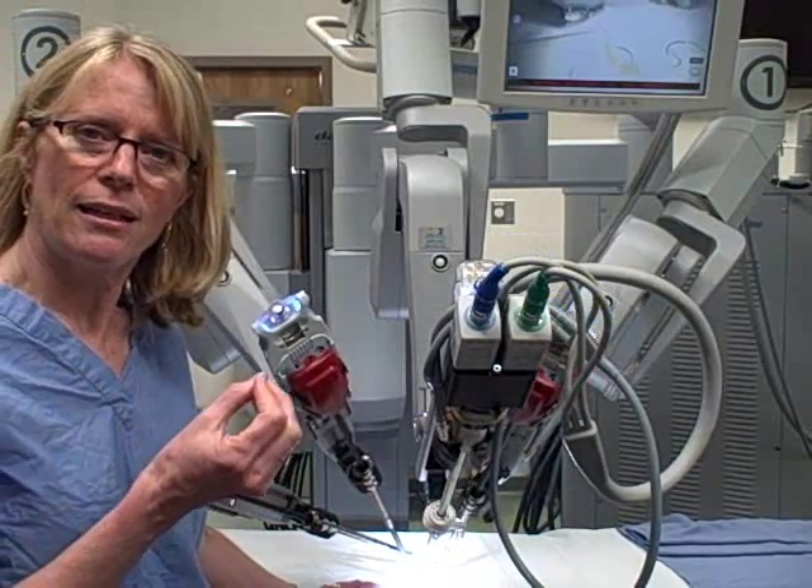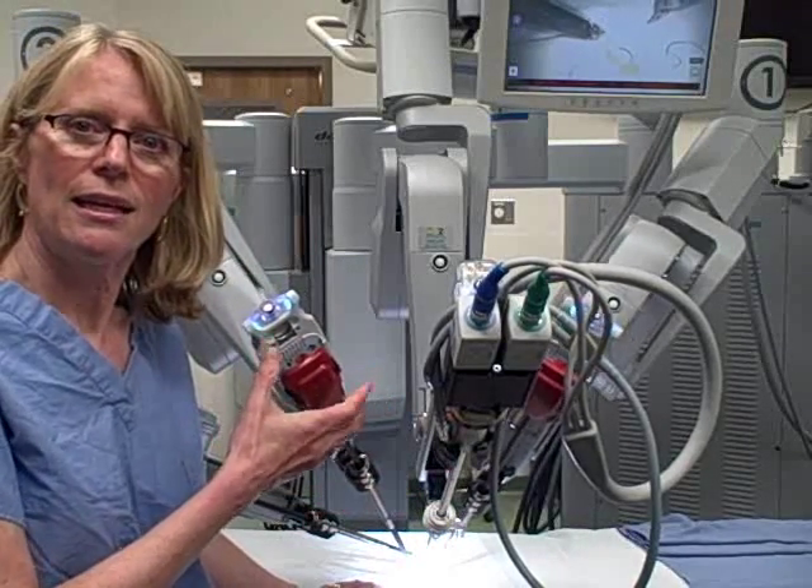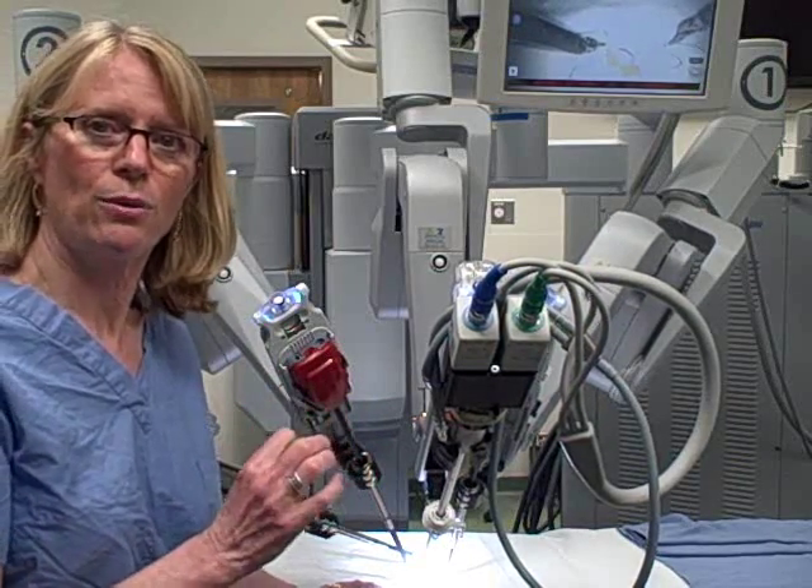What's harder to appreciate is the small movements going on at the far end of these functional arms that allow that very precise, fine movement to accomplish high quality surgery.